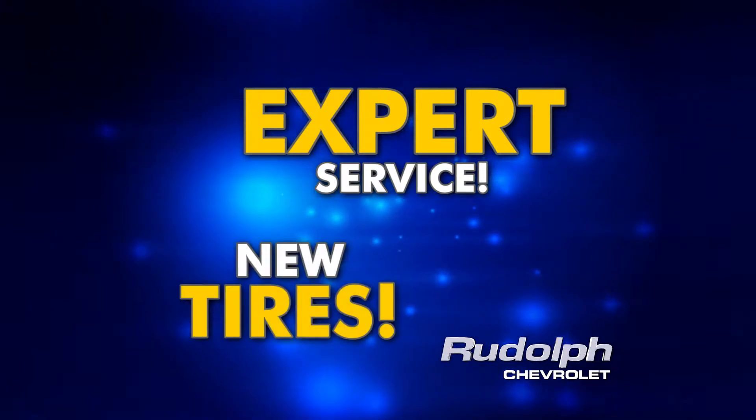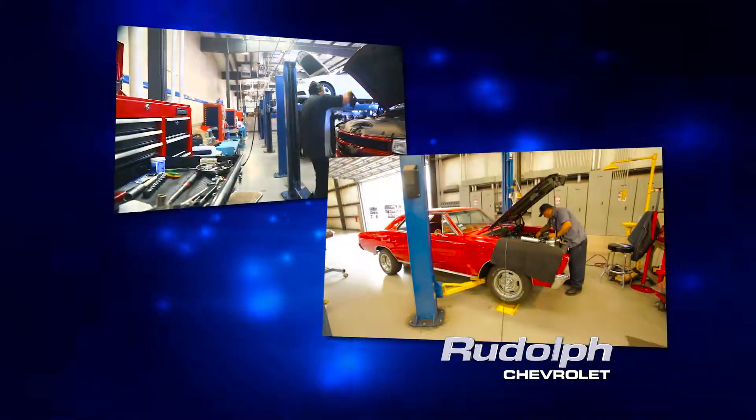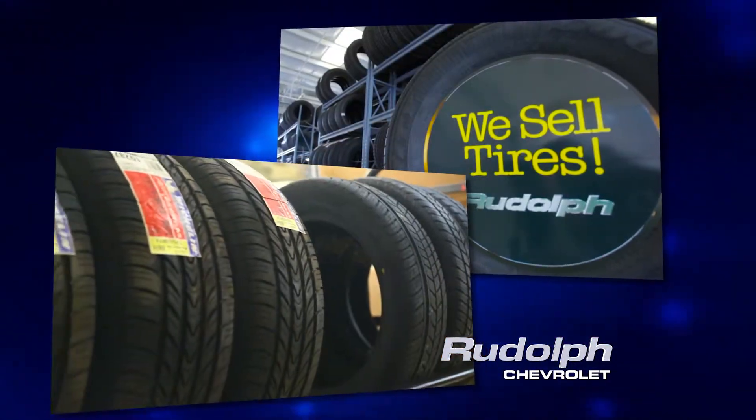Or maybe your current car needs service or tires. At Rudolph Chevrolet our certified technicians work on all makes and models, and we also offer a huge selection of new tires with a low price guarantee.